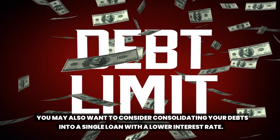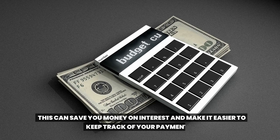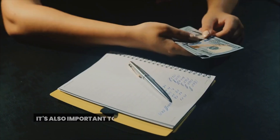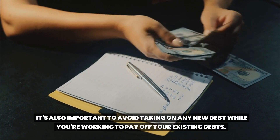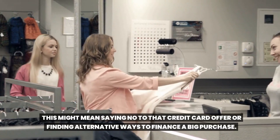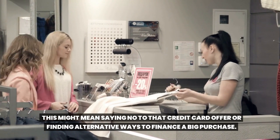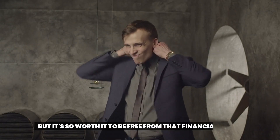You may also want to consider consolidating your debts into a single loan with a lower interest rate. This can save you money on interest and make it easier to keep track of your payments. It's also important to avoid taking on any new debt while you're working to pay off your existing debts. This might mean saying no to that credit card offer or finding alternative ways to finance a big purchase.